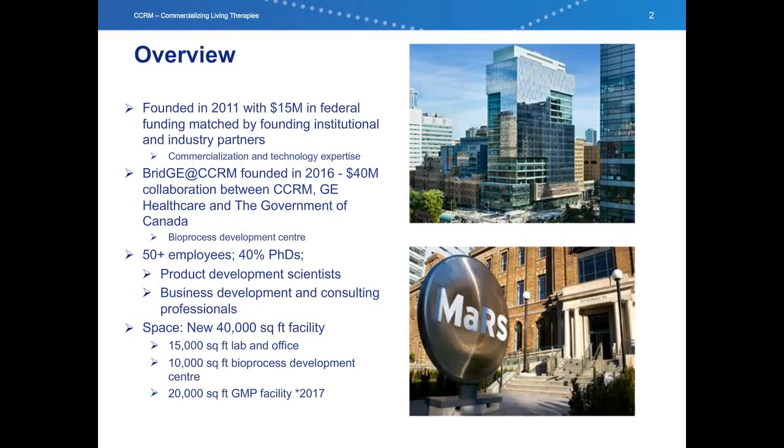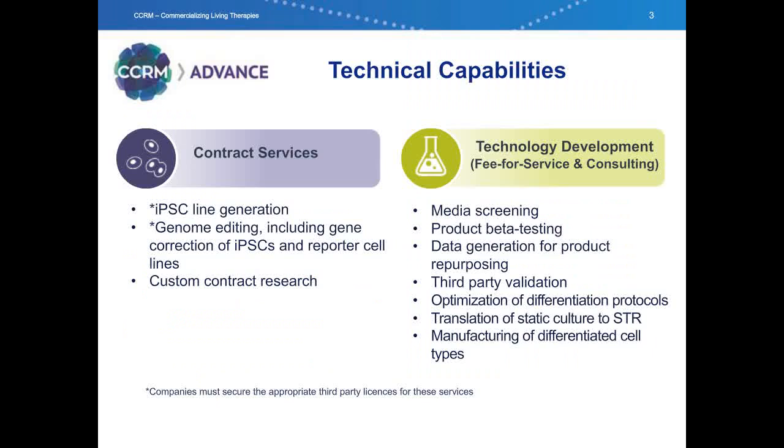To start, I'd like to give an introduction to CCRM. We are a not-for-profit organization supporting the development of technologies that accelerate the commercialization of stem cell-based products and therapies. We were founded in 2011 with funding from the Canadian federal government that was matched by industry and academic institutions. In 2016, we expanded our services and team with a $40 million collaboration between CCRM, GE Healthcare, and the Government of Canada, and our new team consists of both scientists and business development professionals operating in a new state-of-the-art 40,000-square-foot facility that has 20,000 square feet of space allocated to a GMP facility for cell manufacturing.